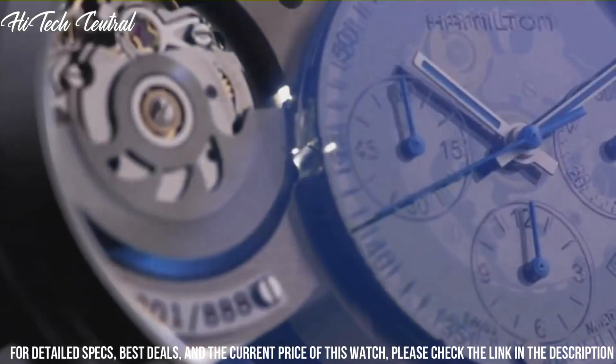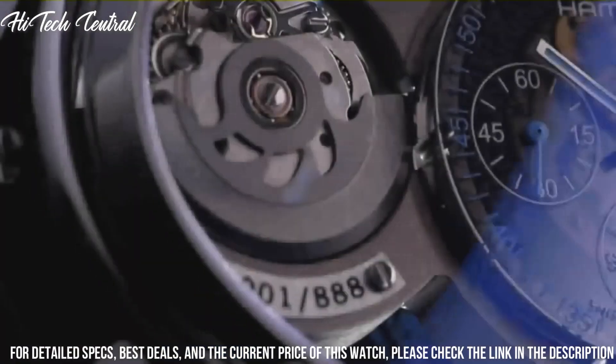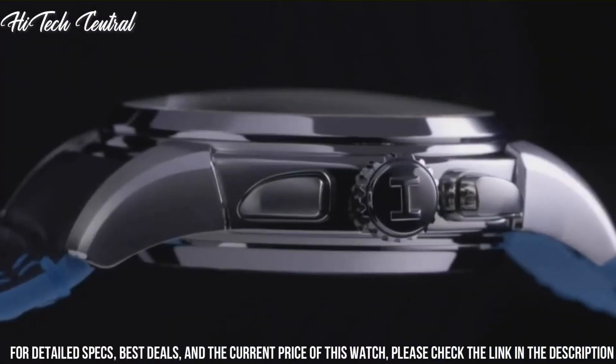Deployment clasp, water-resistant at 50 meters (165 feet). Functions: chronograph, date, day of the week, hour, minute, second.